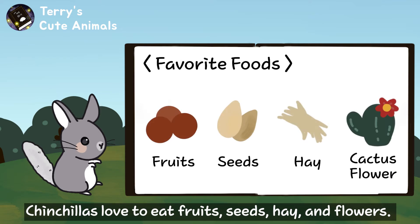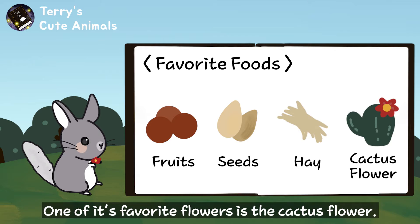Chinchillas love to eat fruits, seeds, hay, and flowers. One of their favorite flowers is a cactus flower.